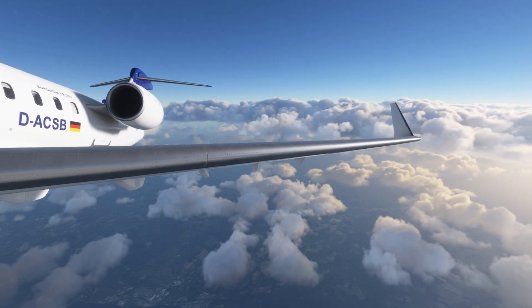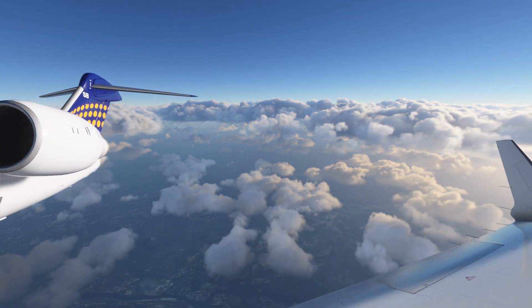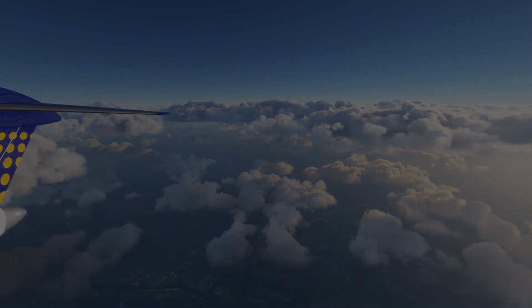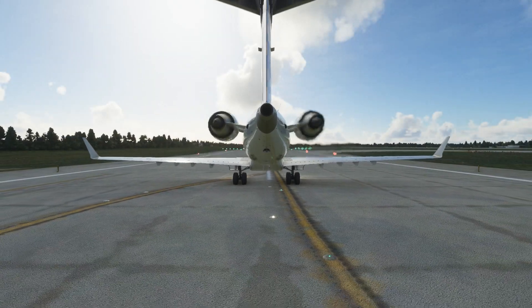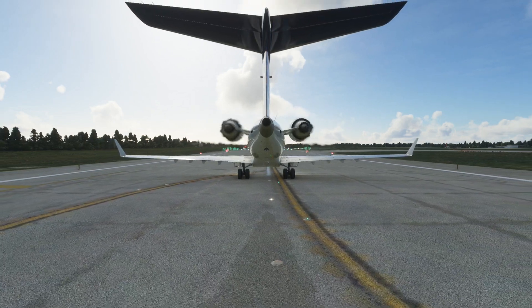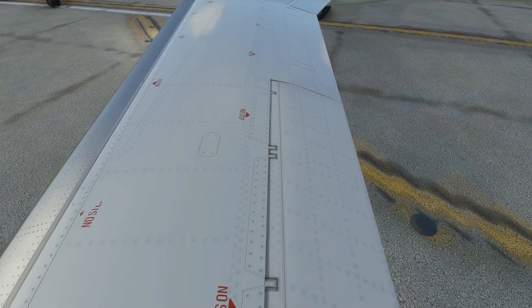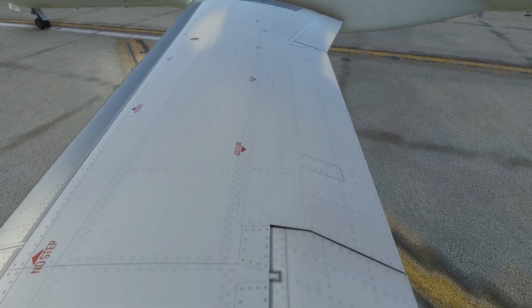Looking at the aircraft, it is covered well with high-resolution PBR textures, making it look like the real aircraft. With the help of the latest simulator engine, this has been integrated well using the latest tools. Animations were perfect — this includes the landing gears, flaps, doors, pretty much everything — and this is based on flight dynamics made for the simulator, to keep it as real as possible.